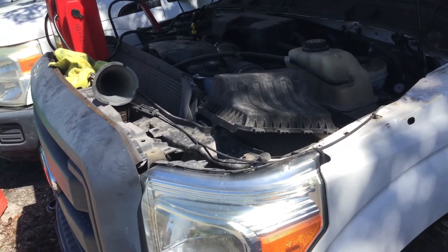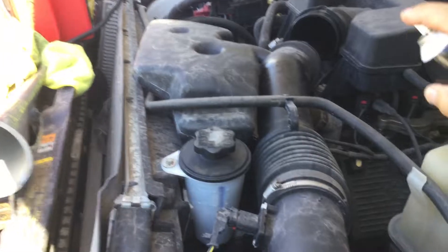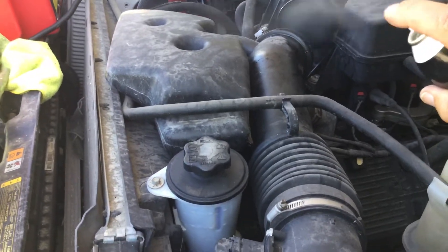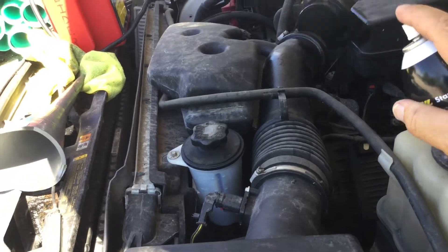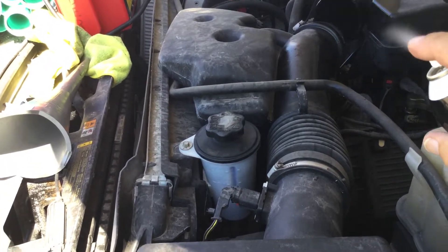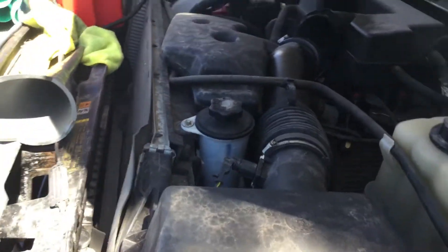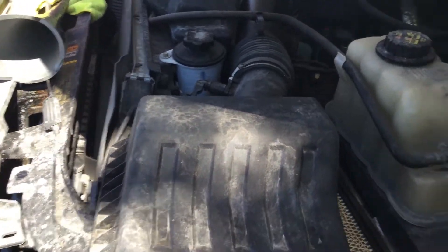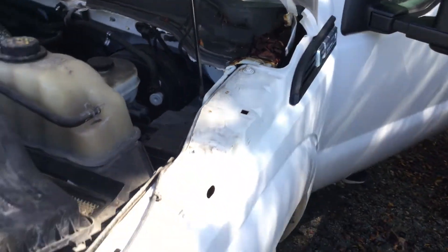All right, let me get the starting fluid. And here we go. It's misfiring bad because we're spraying starting fluid straight into the intake. It does have a misfire.